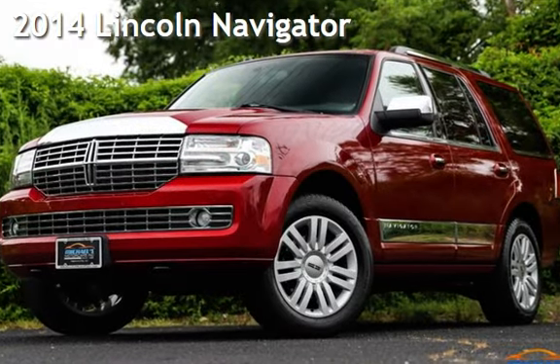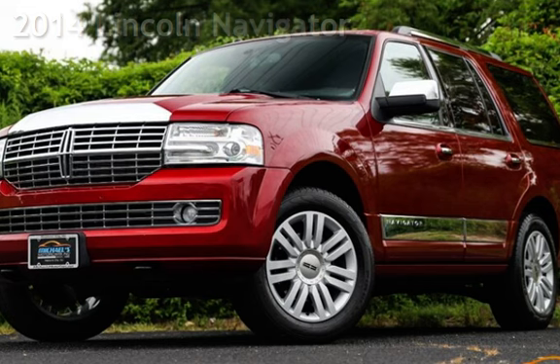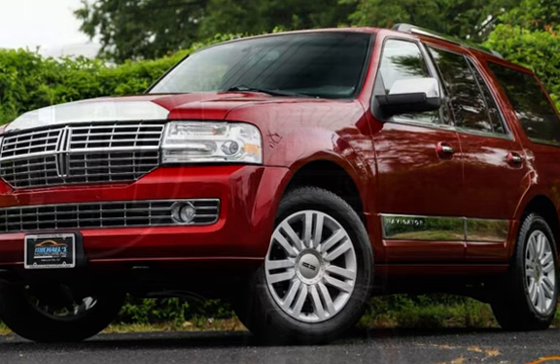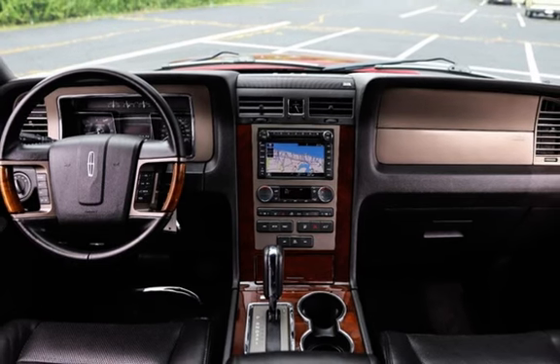Presenting a pre-owned 2014 Lincoln Navigator. This four-door SUV has an eight-cylinder, 5.4-liter V8 engine, with four-wheel drive and an automatic transmission.